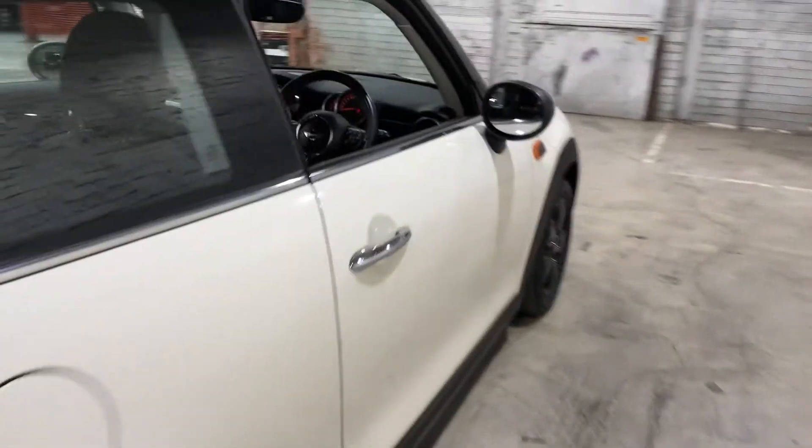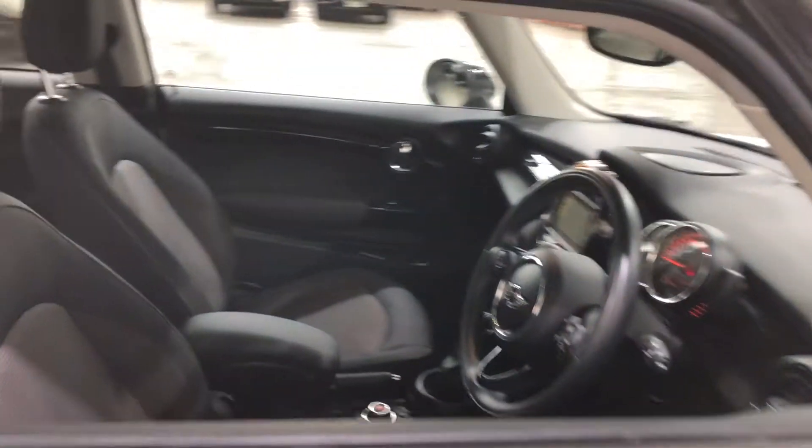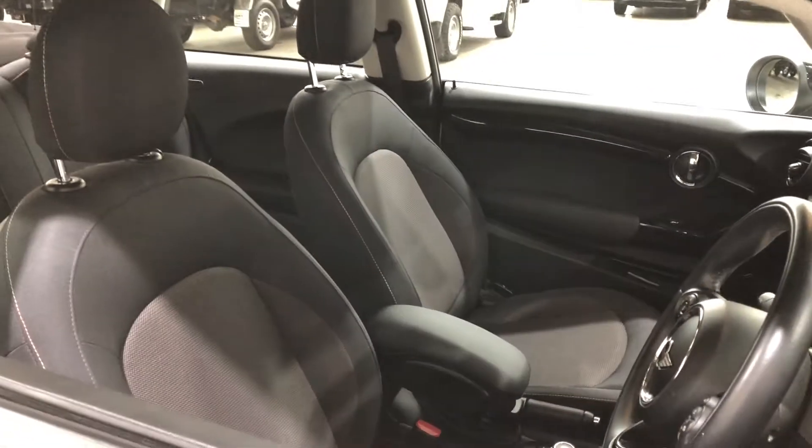Making our way inside the car, it comes in full cloth interior with plenty of space for you and your passenger at the front, and a decent amount of space at the back for your passengers as well.